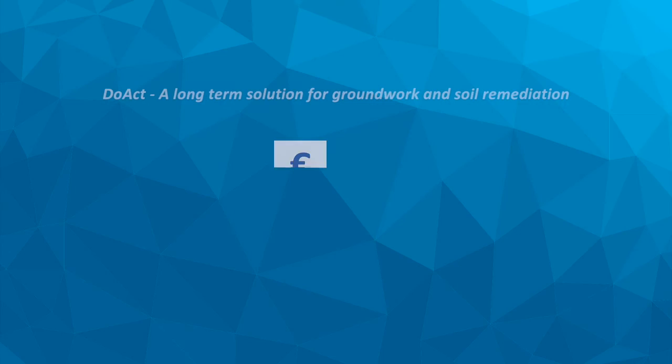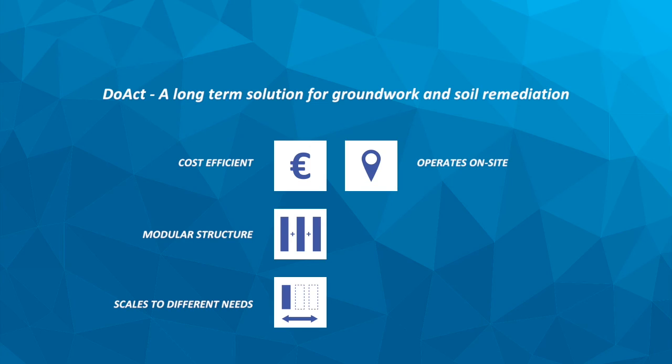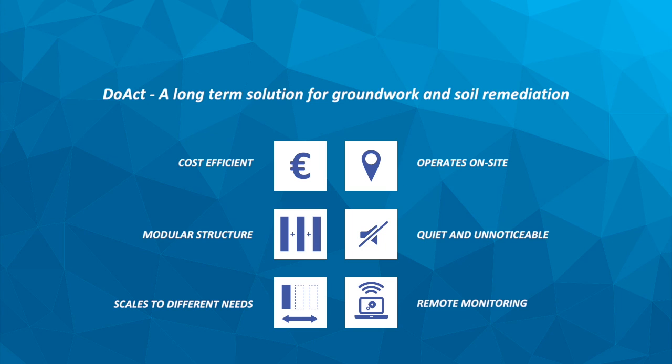DOACT is a cost-effective, long-term solution for the remediation of contaminated groundwater and soil. This modular device is the first in the world to combine several different treatment methods, and it can be applied to clean all kinds of harmful substances. DOACT can be easily modified and scales flexibly to the needs of the target at hand. The soil or groundwater is treated on site, so the process does not disturb the daily use of the area or the real estate. DOACT is quiet and unnoticeable, can be used both indoors and outdoors, and is equipped with high-class automation and remote monitoring, making it almost maintenance-free.